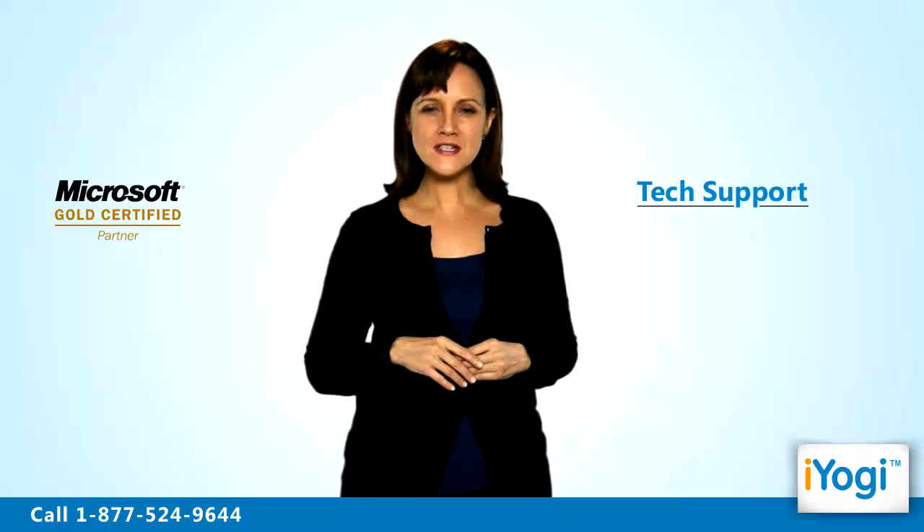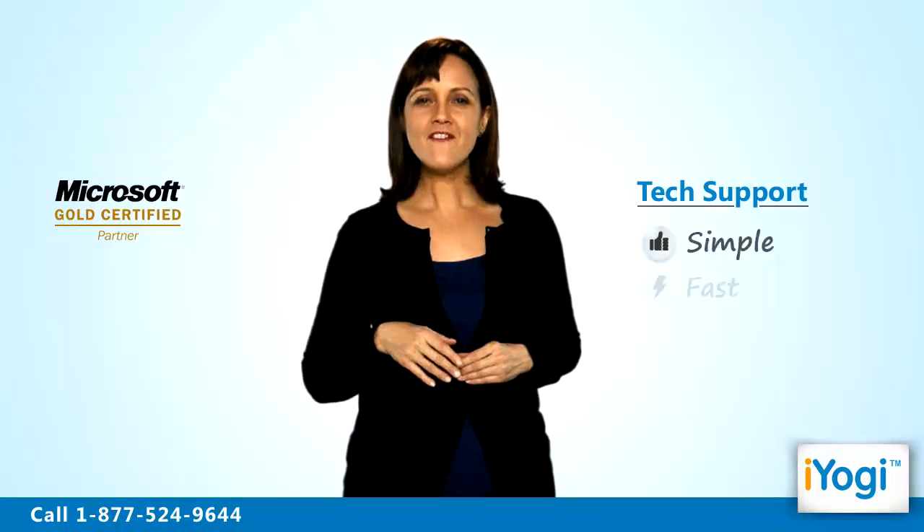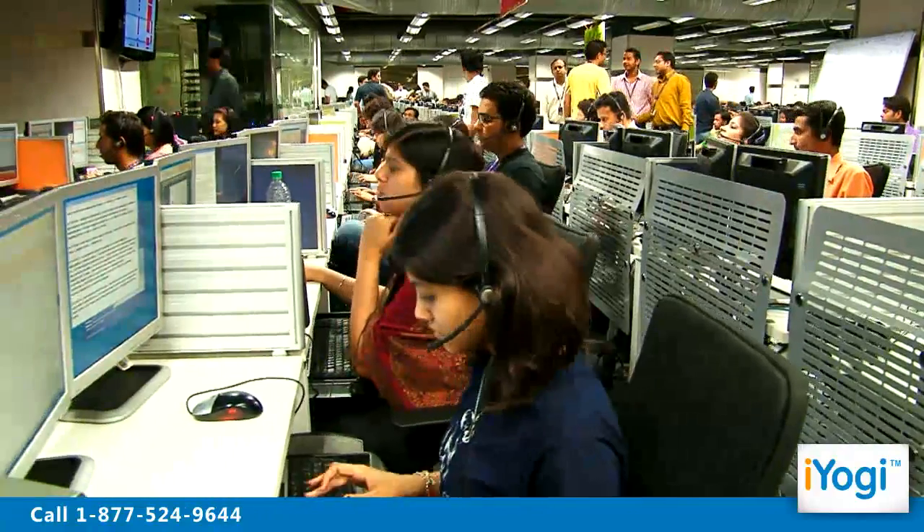Tech support to open a port in Windows XP Firewall is now simple, fast and easy. Just breathe and relax while our tech experts solve your problems remotely via the internet. Good Karma!